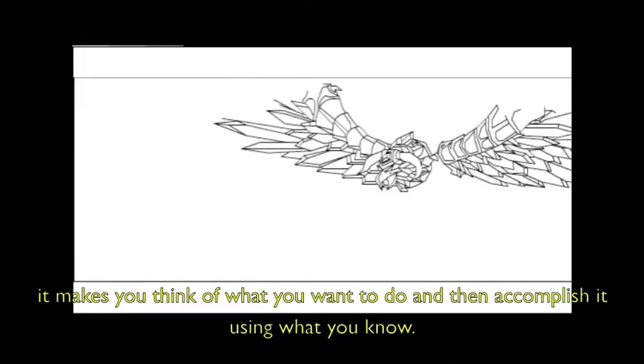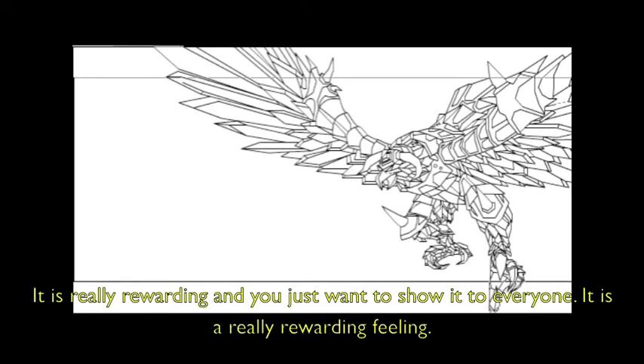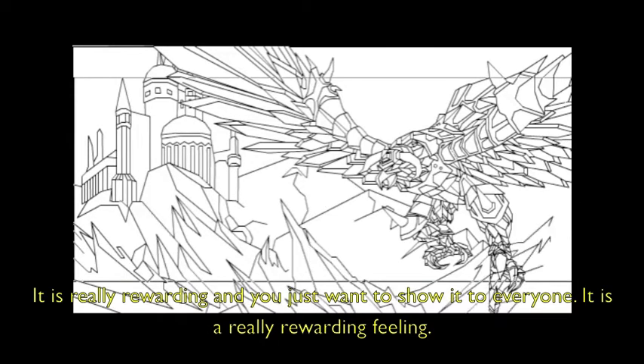I like animation because it allows your dreams to come alive. It makes you think about what you want to do and accomplish it using what you know, and when you get it perfect it is just amazing. It is really rewarding and you just want to show it to everyone. It is a really rewarding feeling.